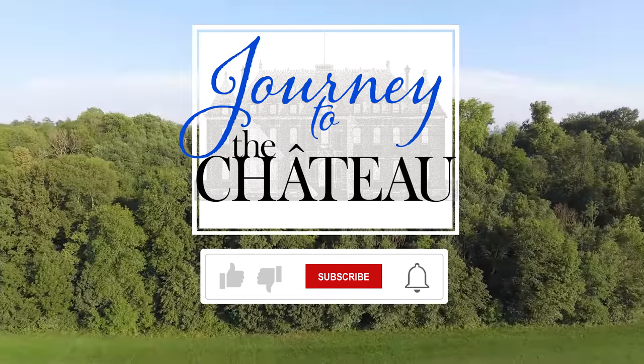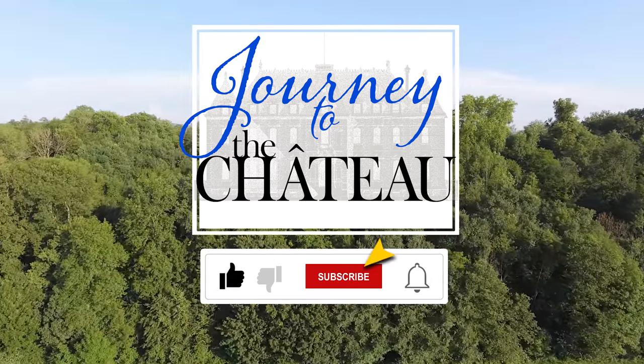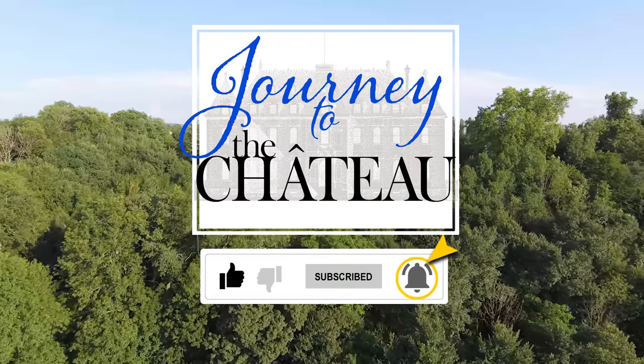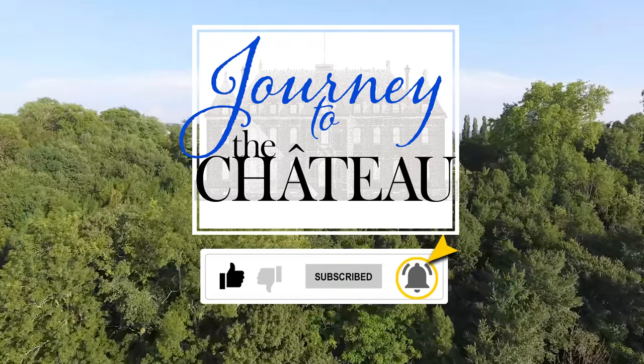Our vlogs are not going to be quite as extensive as they have been, but there will be more in the future — we'll keep you posted. Thank you for watching Journey to the Chateau. Bon journée! If you enjoyed this video, please use the like feature to let us know, and don't forget to subscribe to our Journey to the Chateau YouTube channel. Once you've subscribed, tap the notification bell to receive all notifications from our channel.